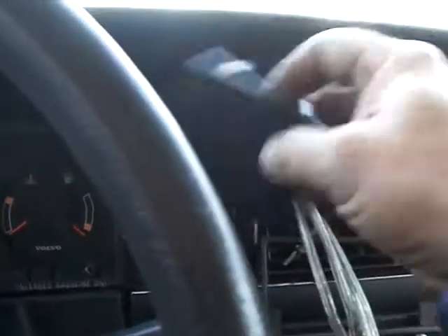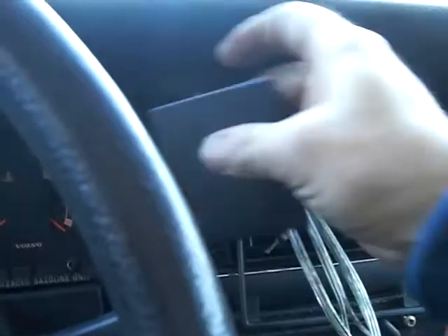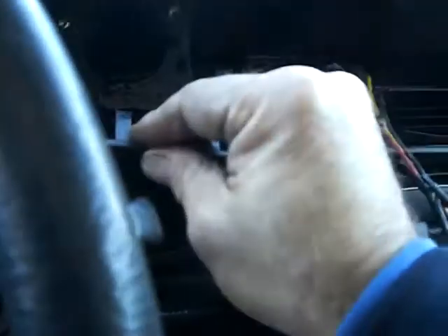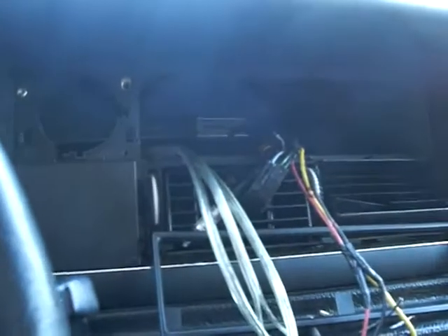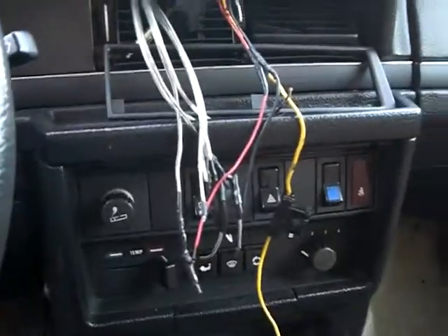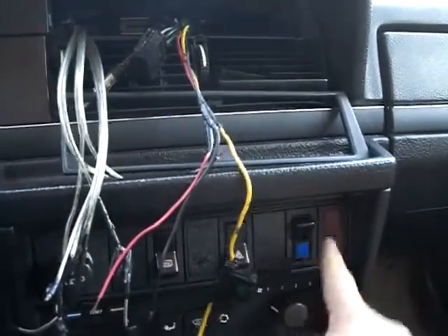Let's put the trim pieces back in. There's one trim piece here, another trim piece there. Has an AM/FM radio, already pre-wired. All the switches are in place, including the cold AC switch.